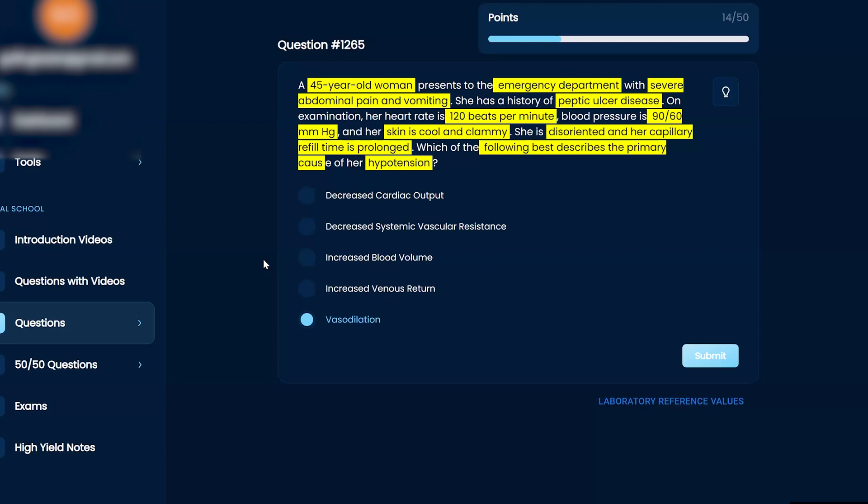She's losing blood fast — peptic ulcer disease can cause really bad hemorrhage. The duodenal ulcer and duodenal artery are nearby, so that's serious. Clinically, she's disoriented and her capillary refill time is prolonged, which fits with cool and clammy — she's not getting enough blood to her periphery. That leads me to think about decreased systemic vascular resistance.